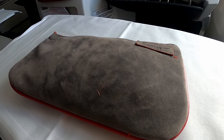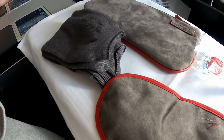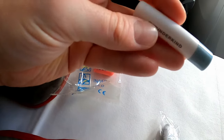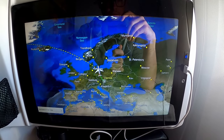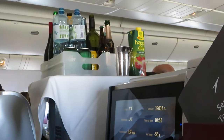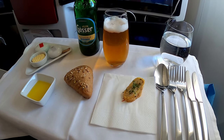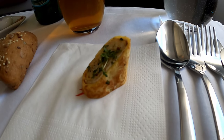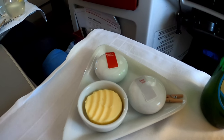The amenity kit comes in a fabric pouch. Inside you find socks, an eye shade, a toothbrush and toothpaste, ear plugs, and a lip balm by Wunderkind. When passing northern Germany, the first round of drinks is served. As it's still early morning, I decide on a non-alcoholic beer from Austria and water. Besides the drinks, I get a small delicious canopy in a grain bread roll with olive oil, butter, salt and pepper.